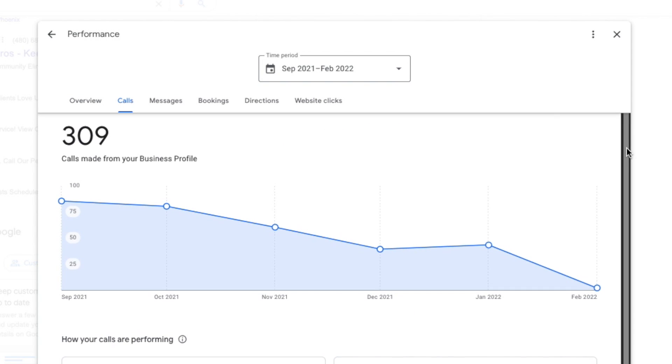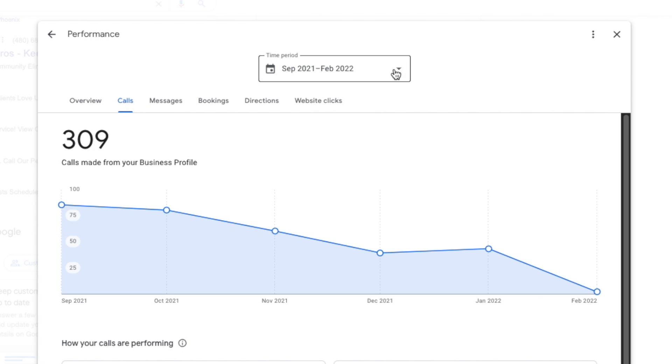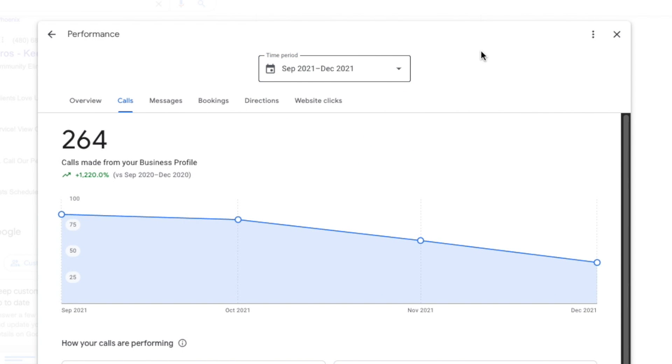Any calls you get from a customer clicking on the phone number in Google search results will start with a short message from Google, so that you know the customer found you from your Google listing. This can be valuable information as to where to concentrate your marketing efforts.